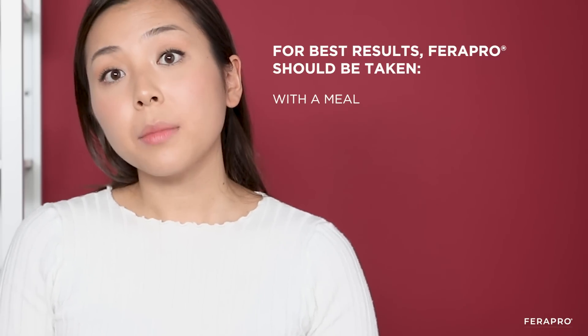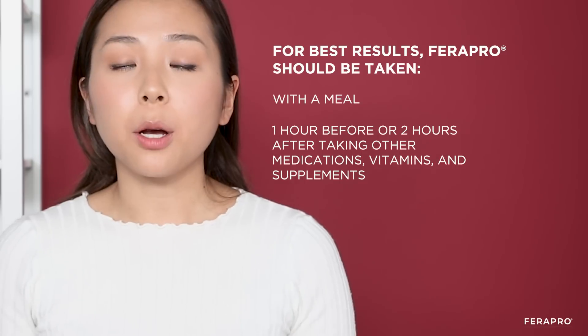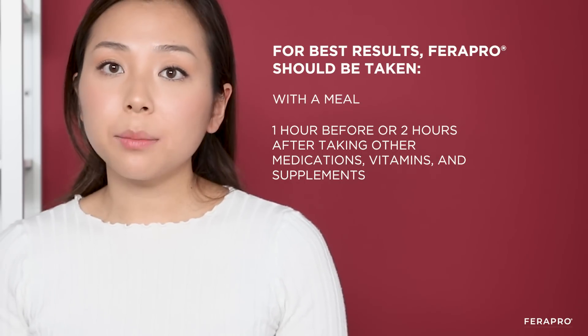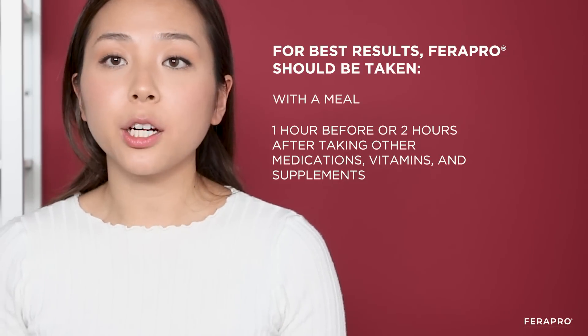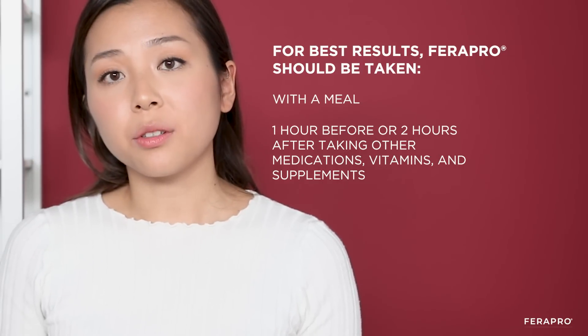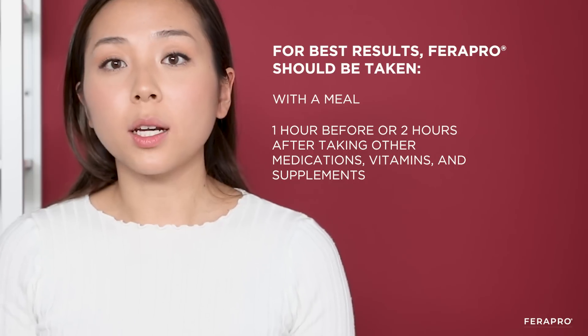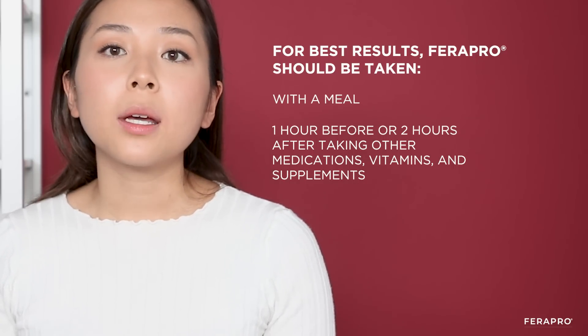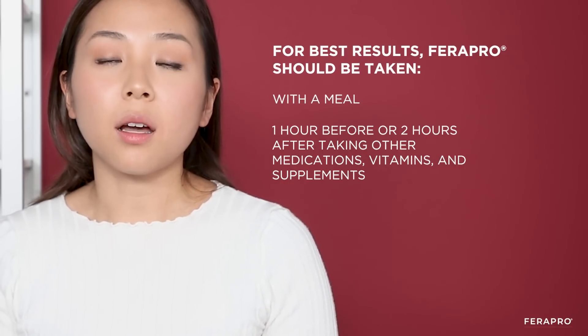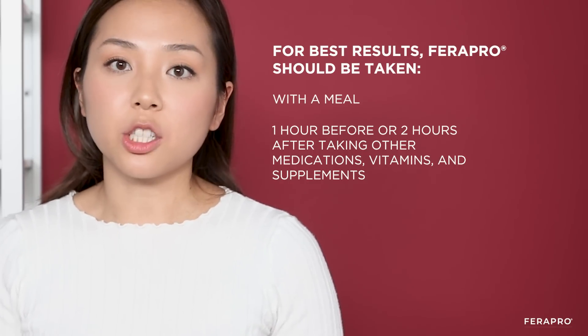Ferrafal should be taken with a meal, ideally away from all of your other multivitamins, supplements, and most importantly, medications. Iron can inhibit the absorption of a lot of things when taken together with other things, so on its own is best. And food can often help alleviate some of the side effects of iron therapy if they do come up, such as nausea.